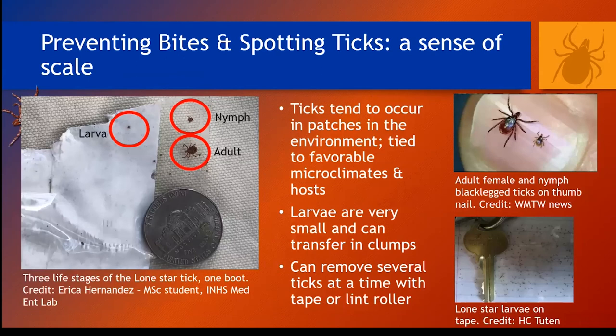Ticks are really small, and when you find one, you'll probably find another soon. Because they are so strongly tied to favorable microclimates, they tend to occur in patches in the environment where those microclimates are. Larvae of some species, like the lone star tick, often transfer onto us in clumps. If you have several ticks climbing your clothes, you can quickly remove them with a lint roller or tape — I carry both in my field bag. For leisurely hikes in the woods, I often attach a few strips of duct tape to my clothes for quick access, and when I see a tick I can just slap it with the duct tape and roll it over.